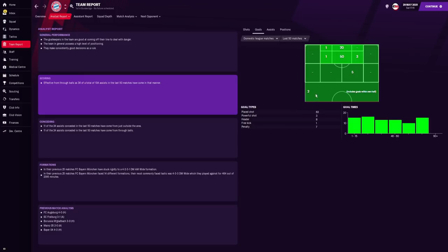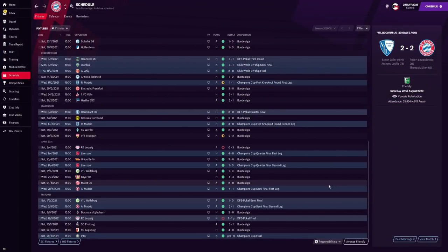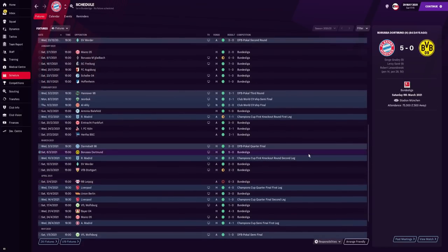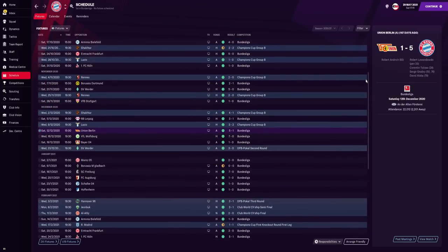For goals, 63 were scored from open play shots. For assists, 19 came from free balls and 20 came from headers. Looking at the results, we had some very good scores: beating Augsburg 4-0, Liverpool 4-0, Borussia Dortmund 5-0, FC Cologne 5-1, Freiburg 7-0, Wolfsburg 7-0, and Union Berlin 5-1. We did lose 3-0 to Leipzig — but we'll ignore that one.